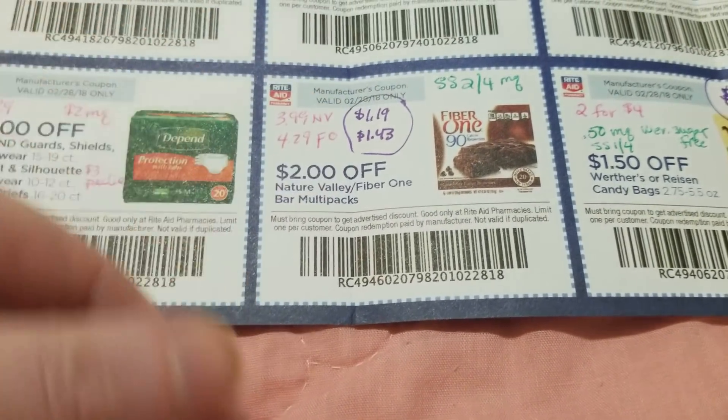The Werther's and the Raisinets peg candies are on sale two for four dollars. If you got two of those and used two of these coupons, it'll make it a dollar for two. There is also a 50-cent manufacturer coupon for Werther's Original sugar-free caramels from the Smart Source on 1/4. I don't remember seeing any Werther's that weren't part of the two-for-four sale, so if you had the 50-cent coupon you could potentially get them for free.